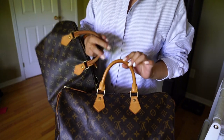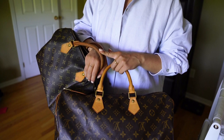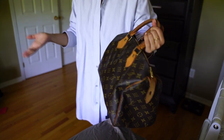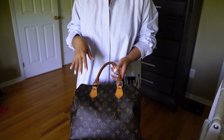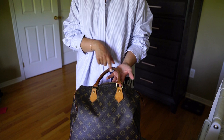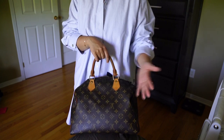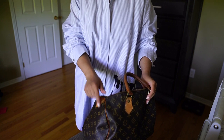If you look at the handle on the Speedy 40, look how beautiful the patina is — it has a really nice shine, which this one no longer has. I think if I use it more or condition it more, maybe I could bring some of it back. The handle got so used that it was completely black. After cleaning, the color evened out a little bit, but it just lost the shine of the natural leather.